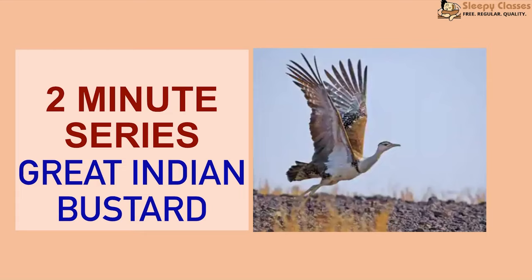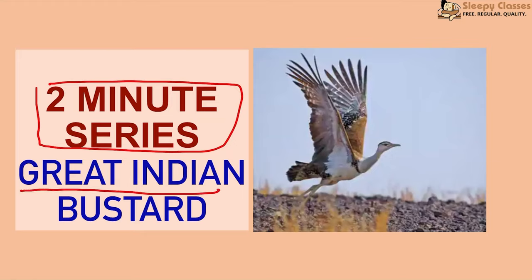Hi everyone, welcome to Sleepy Classes. This is the Swaget Hapshapka 2-Minute Series. Today we will discuss the details about the Great Indian Bustard. The Great Indian Bustard is always in the news and the chance of it appearing in prelims is always more.